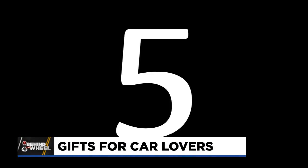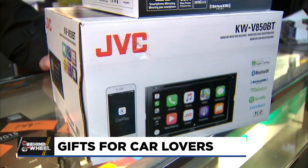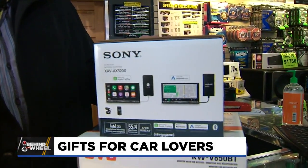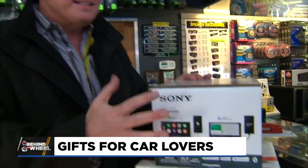Number five is going to be CarPlay and Android Auto stereos. What this is, it's a smarter and safer way to integrate your phone into your car. Why does it make my life easier? Because once you plug your phone into the deck, the deck takes over and you don't have to touch your phone anymore.